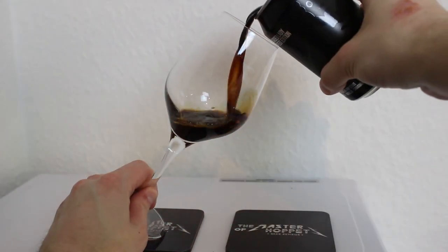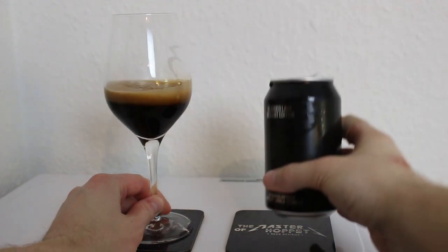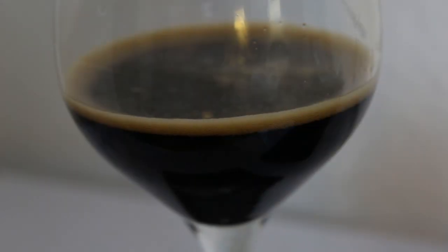It's 10.5% alcohol, so I'm looking forward to this. The pour is a pretty black color — there's a little bit of a ruby reddish-brown tone at the bottom. It has a really nice brown mocha-colored head, looks so smooth. I can already smell cinnamon from here — it looks nice.